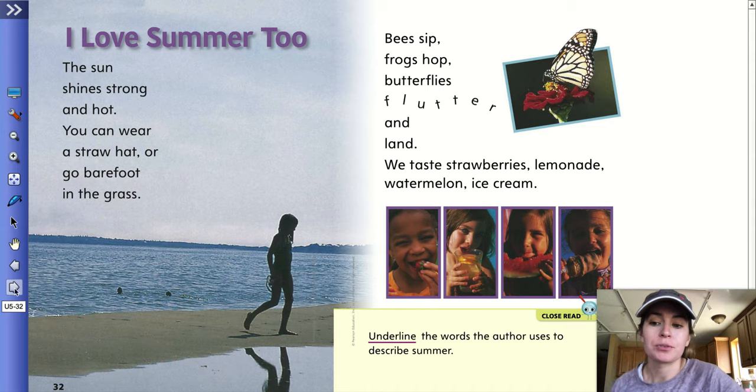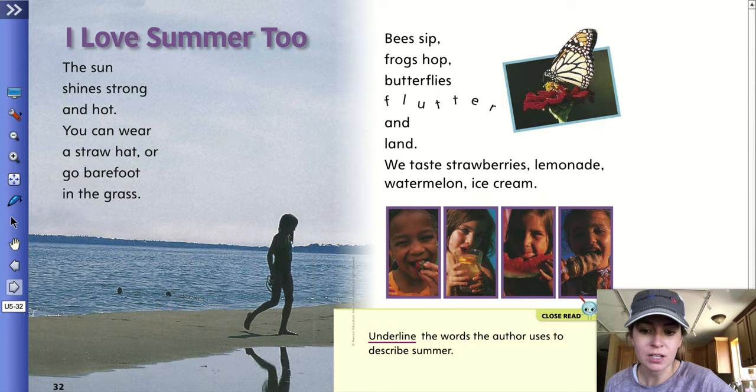I love summer too. The sun shines strong and hot. You can wear a straw hat or go barefoot in the grass. Bees sip. Frogs hop. Butterflies flutter and land. We taste strawberries, lemonade, watermelon, ice cream. Underline the words the author uses to describe summer. How did the author describe summer on these pages?